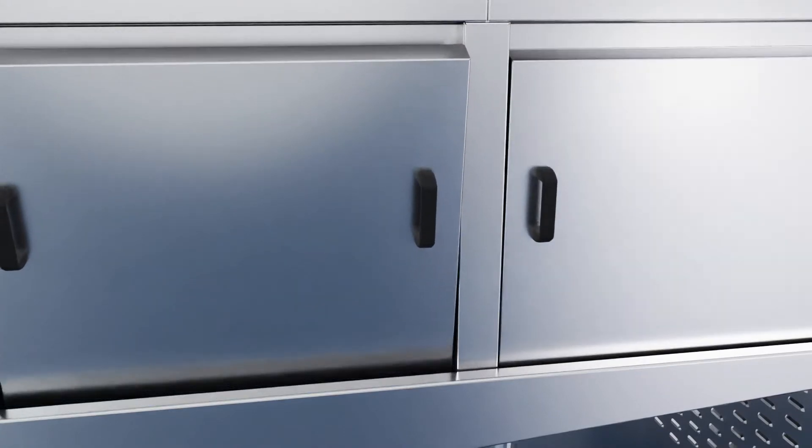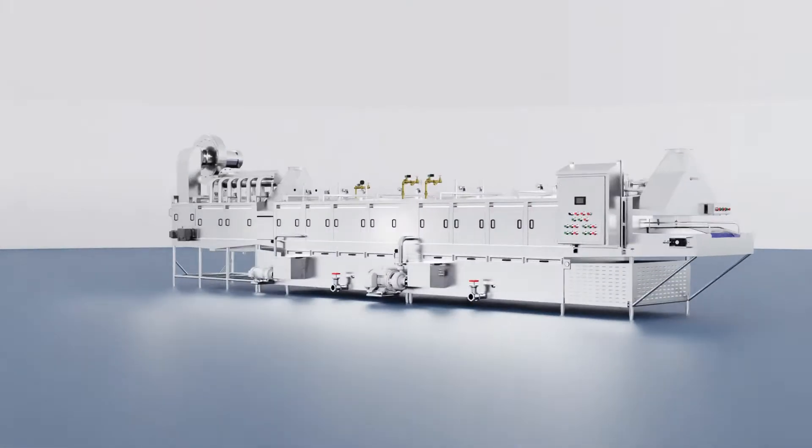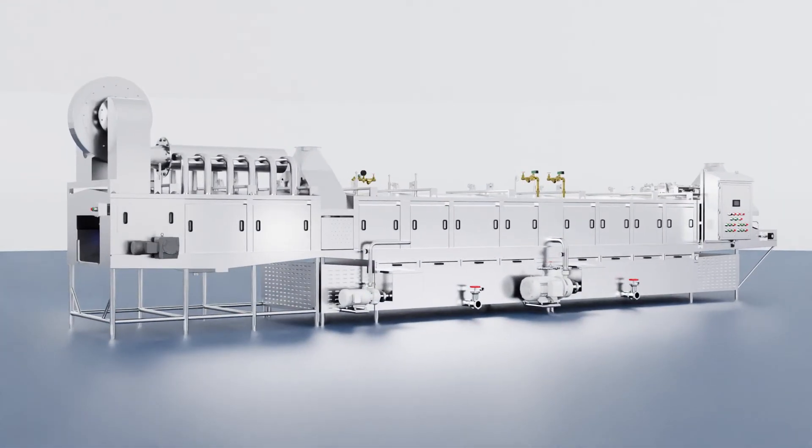Douglas Conveyorized Tunnel Washers can be modified for a variety of container sizes, soil conditions, and throughput requirements. With a focus on sustainability and efficiency, Douglas Machines Tunnel Washers offer significant water and labor savings while delivering outstanding cleaning results.